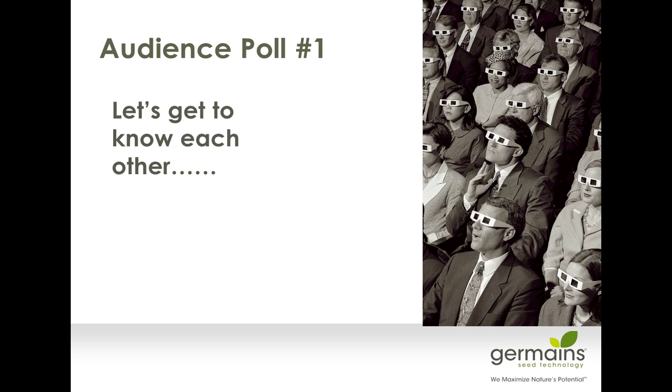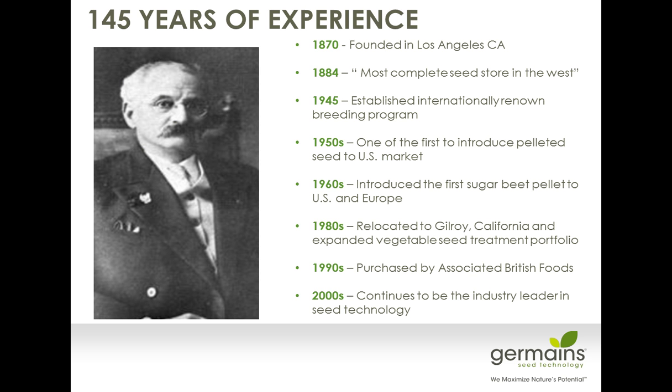Germaine's has been working in seed technology for over 145 years. It started with a Swiss immigrant, Eugene Germaine's, back in 1870, who moved out to California. Germaine's has been doing a lot of different technology — we were one of the first to actually pellet seed in the U.S. market back in the 1950s. We started the Gilroy site back in 1980, and that's where we really expanded into vegetable seed treatments and diversified off from just sugar beet, which was one of the primary things we were focusing on.